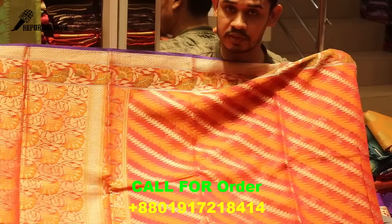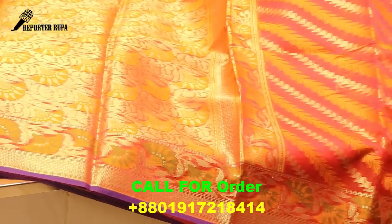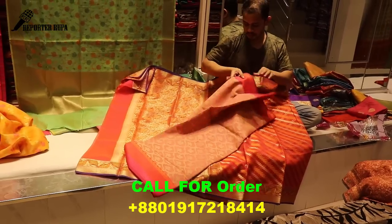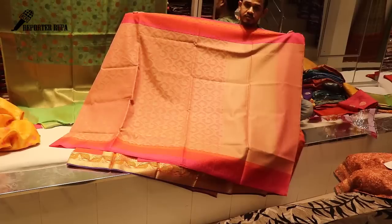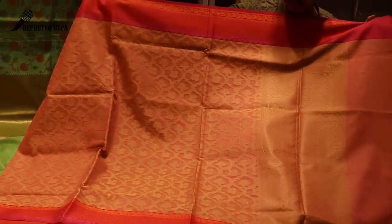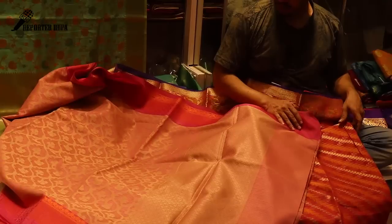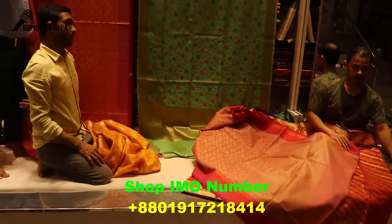The price is $5,500. The price is $5,600. Now the price is $5,500. The price is $5,100.